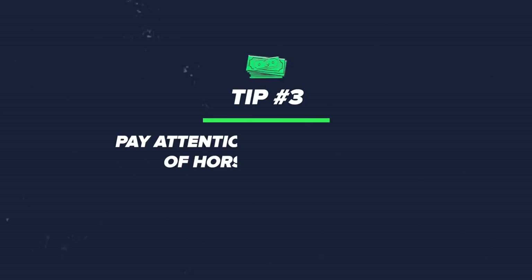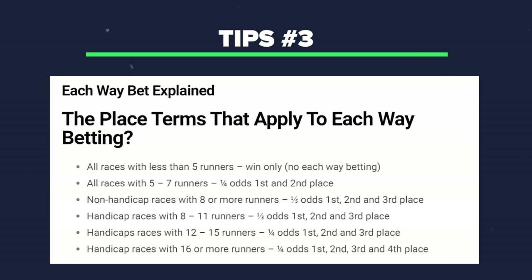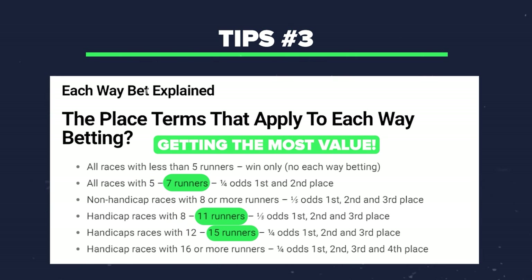Tip three: be aware that each way terms change in horse racing when there are five, eight, or sixteen runners. If you play right up to the edges of those thresholds, you can get the most value from your each way bet. That means knowing where those terms change over — the place terms table was shown on screen earlier — so you're looking to get a bigger price than the actual chance of your bet happening.